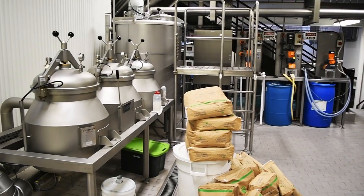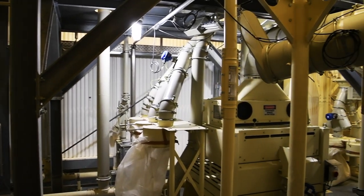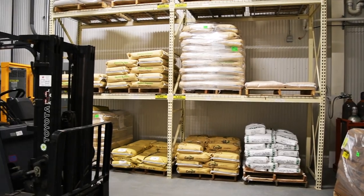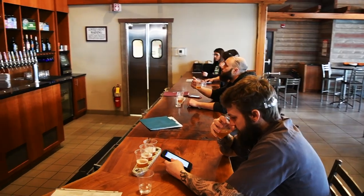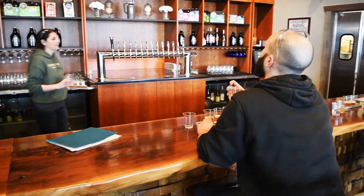The production brew house is a 110-barrel Steinecker system that we flew in from Germany. It's all operated by Krones equipment. In the room we're sitting in now, we have a sensory panel — people that work in the offices here, people that work in the labs, some of the brewers — all on that panel. They're sampling beer every day. One of the first things we do is brew a test batch of something and just get it in that panel to give folks feedback.